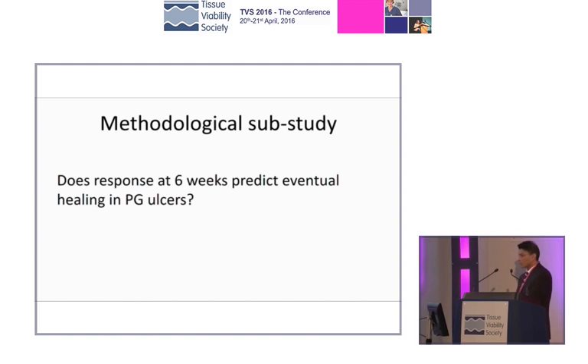Does the response at six weeks predict outcome? Remember, only about half of patients actually healed. So how do you know when to switch? We're saying you've already got a median follow-up of up to six months before you get to half. You can't wait six months to tell Mrs. Jones we've done our six months and now it's time to switch. Can we get any idea that things aren't working earlier? A powered study like this allows us to do that.